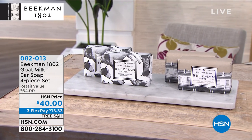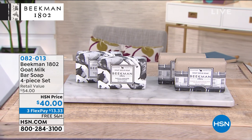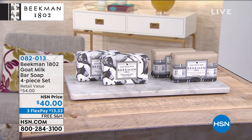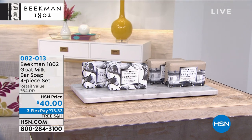Lock this one in on AutoShip. I replaced my soap in my shower without telling my husband, and he said, 'Whatever that is, buy more of that.' So I've got mine locked in on AutoShip. We are now converted completely to Beekman soaps.